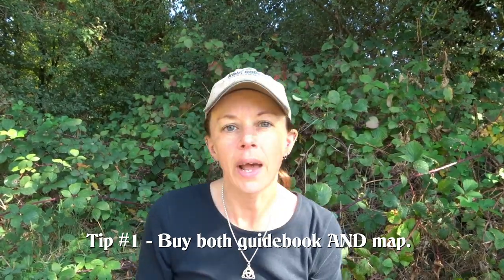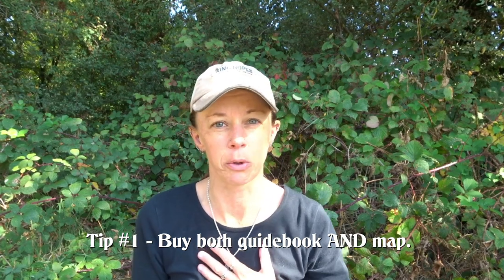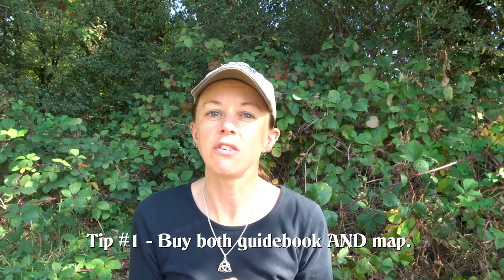Tip number one: buy a guidebook and a map. I didn't even carry a guidebook myself, but I did use Google. The South Downs Way is archaeologically and historically significant, and it's really important and interesting to know the areas you're traveling through. Knowing the history and what you're looking at really does help to bring the trail alive. I would highly recommend picking up a guidebook of the South Downs or the South Downs Way and reading it before you go, or taking it with you.